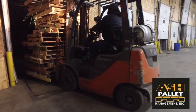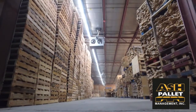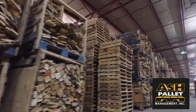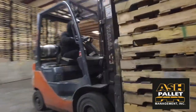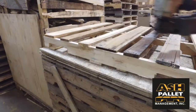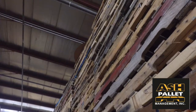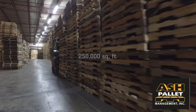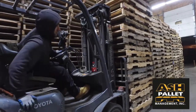Why use Ash Pallet Management, you may ask? Quality and service that is second to none. We have over 30 years of industry-leading experience, the largest inbound supply and a high-quality pallet course, pallet and recycling solutions specifically tailored to our partners' needs, and over 250,000 square feet of indoor storage assuring contaminant-free products.